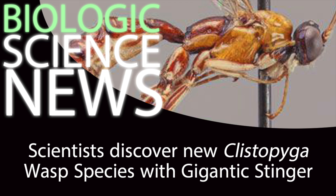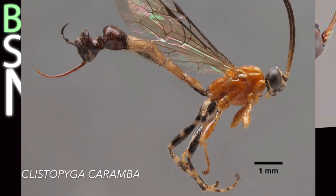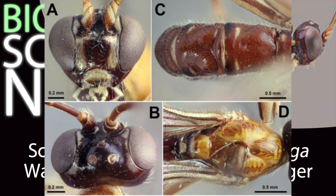One such genus that lives here is the Clistopyga, which is a clade of giant parasitoid wasps. In the course of their observations, the researchers discovered no less than seven new species belonging to the Clistopyga genus. These include the Clistopyga crasicaudata, the Isaea, the Kalima, the Nigroventris, the Pankai, the Splendida, and the Clistopyga terranea.